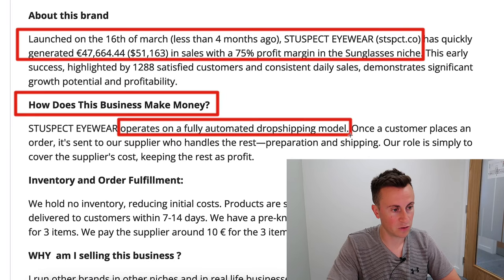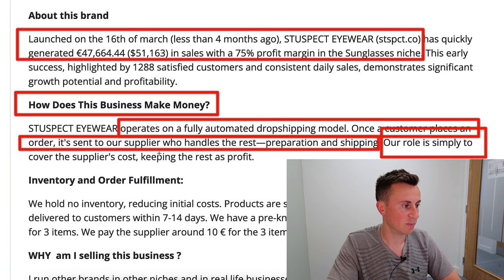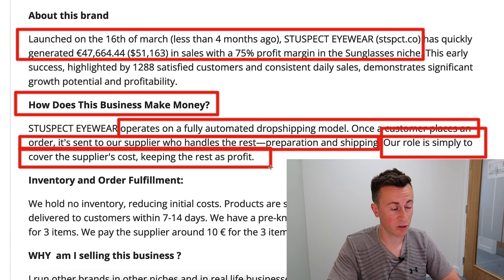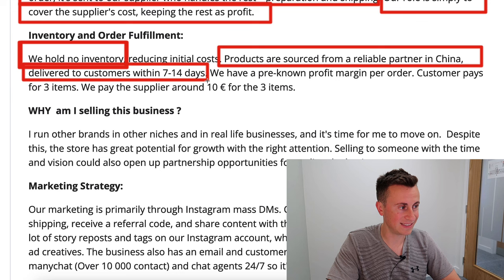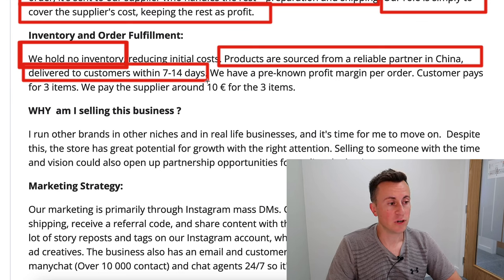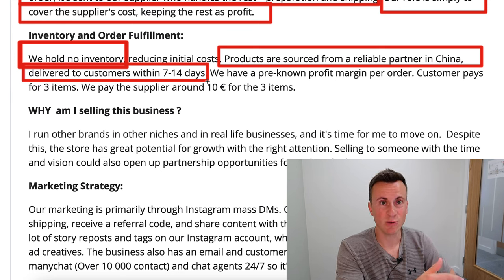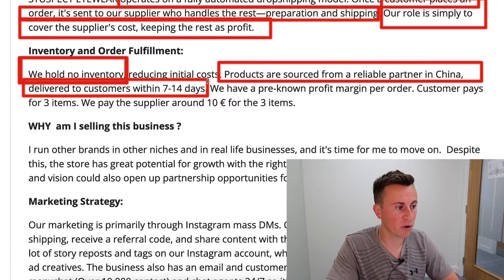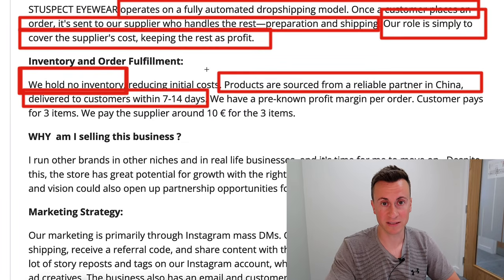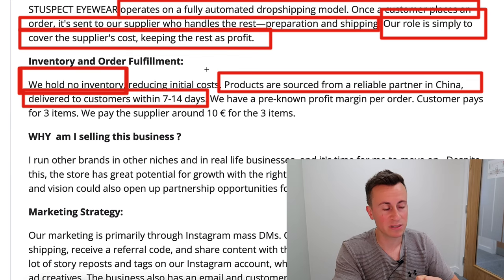How does this business make money? It operates on a fully automated dropshipping model. Once a customer places an order it's sent to their supplier who handles prep and shipping. Their role is simply to cover the supplier's cost and keep the rest as profit. They hold no inventory — products are sourced from a reliable partner in China and delivered to customers in 7 to 14 days. Shipping times are a sticking point in dropshipping, but 7 to 14 days is more than good enough to build on.